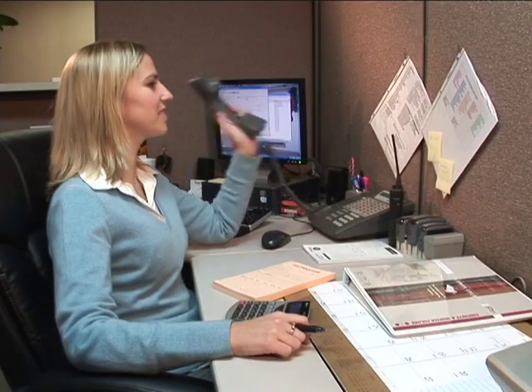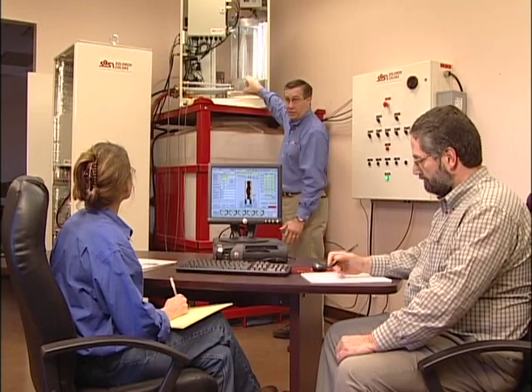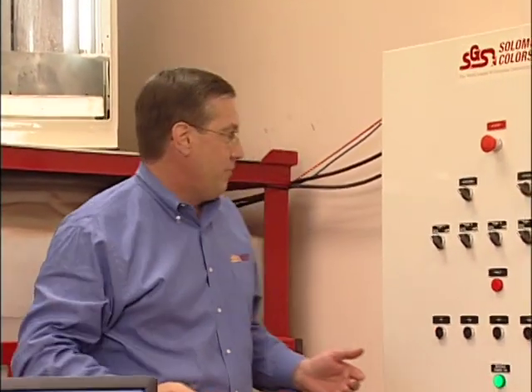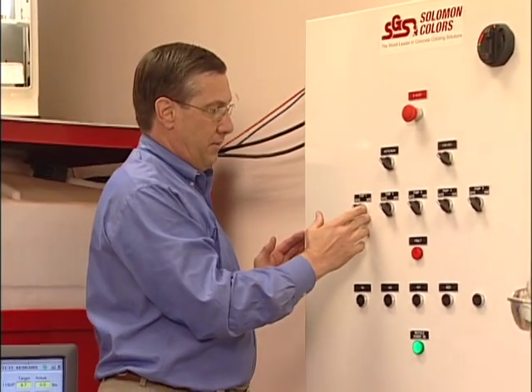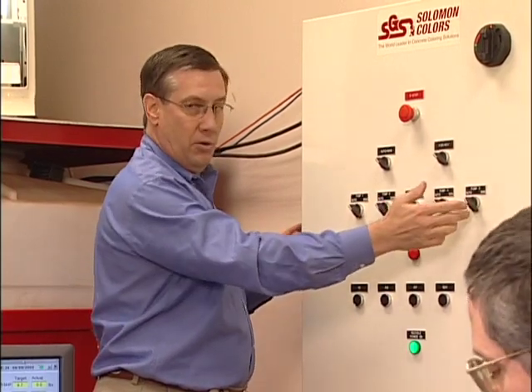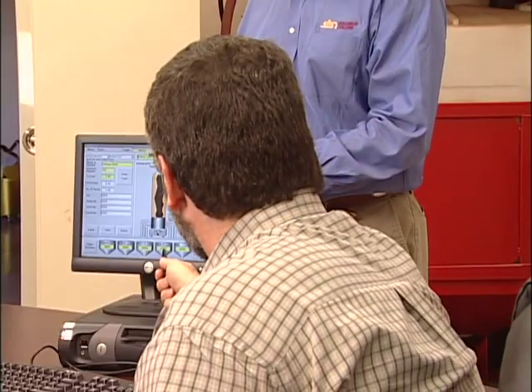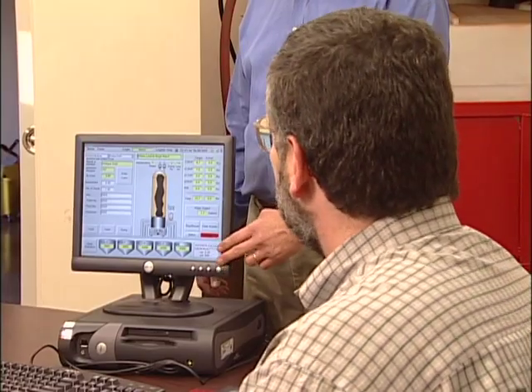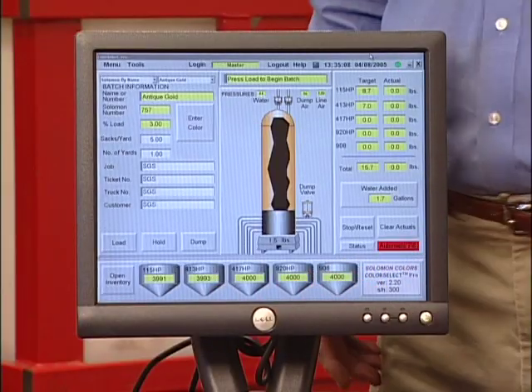Our total commitment to customer satisfaction includes ongoing product support and hands-on training. Salomon's new state-of-the-art facility at our Springfield, Illinois headquarters gives our customers the opportunity to learn all about Salomon equipment. You will learn how to operate Salomon color dispensing equipment from the people who design and build it. No other color or dispensing systems manufacturer provides this service.